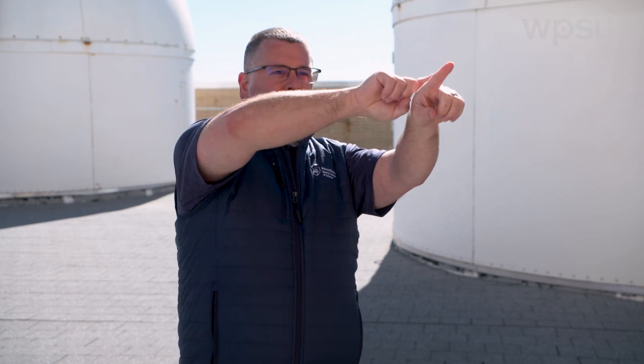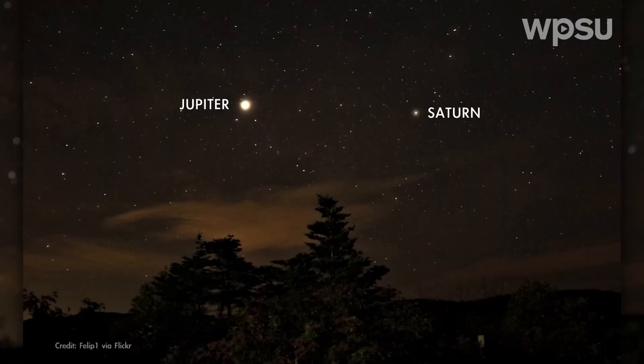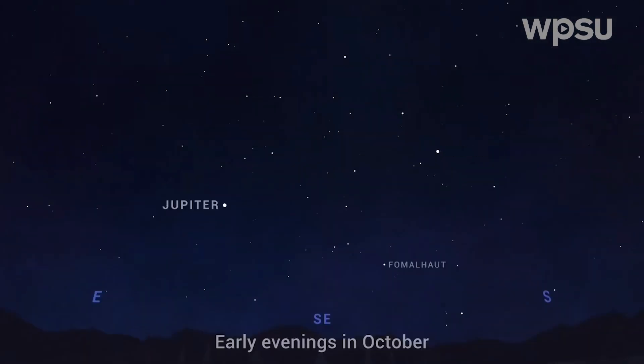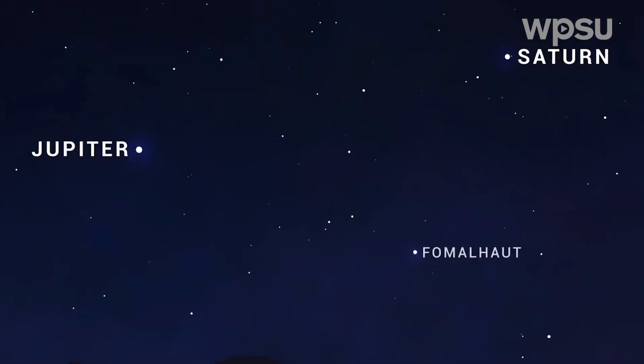All the planets lie along this imaginary curved line on the sky. So if you find Jupiter and sort of imagine yourself looking along a curved line, not far from it is the planet Saturn. Now Saturn's fainter, so it's not going to be as obvious to tell the difference between Saturn and a star. But if you see this fairly bright object on that imaginary line, you're looking at Saturn.